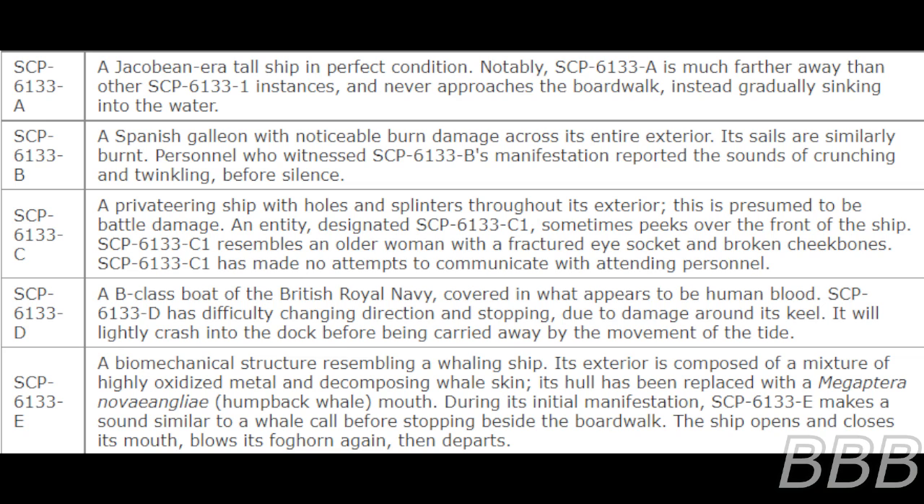SCP-6133-1B is a Spanish galleon with notable burn damage across the entire exterior. Its sails are similarly burnt. Personnel who witnessed SCP-6133-1B's manifestation reported the sounds of crunching and twinkling before silence.